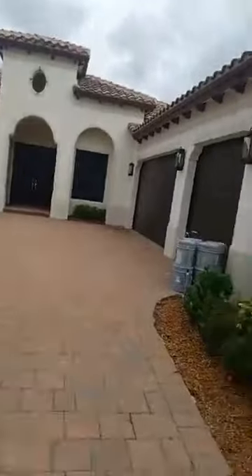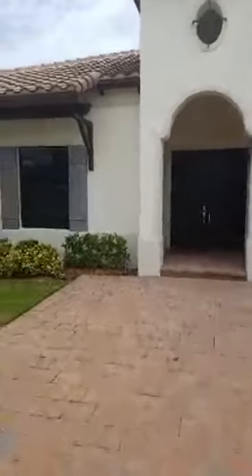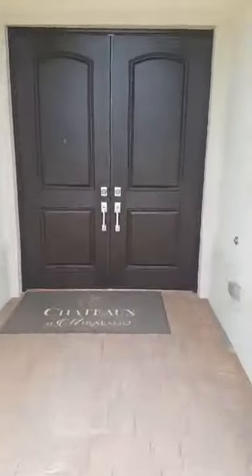Let me show you a little bit of the inside. It's going to have a three-car garage over here, which we're going to see. This was their sales center before. You have a full bathroom as you come in over here.